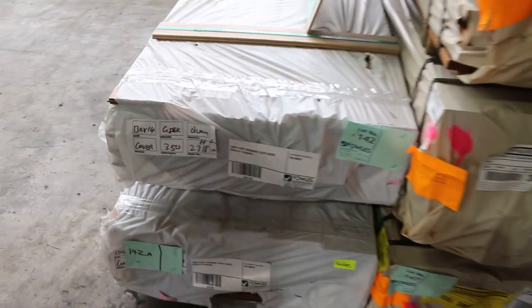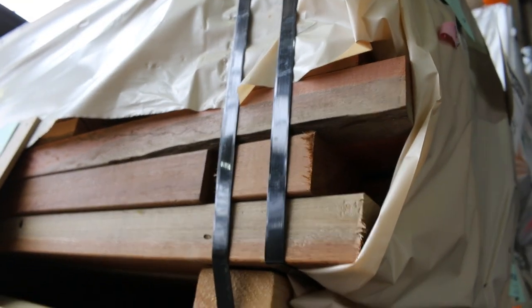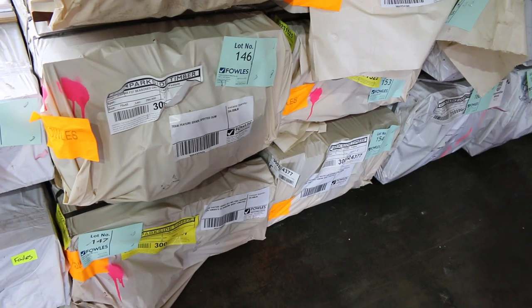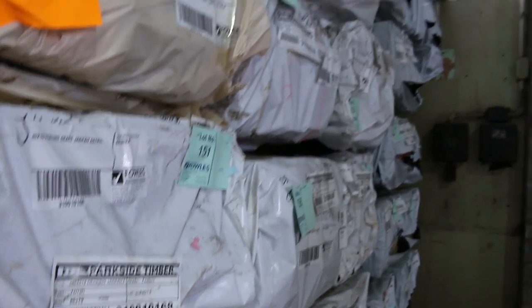In this bay we've got some grey ironbark 130 by 14 overlay — a couple of packs, lot 142 and 142a. A pack of 90 by 45 spotted gum up there, lot 143. Some 140 by 25 Queensland mix harbour decking, a bit of 86 by 19 spotted gum decking — lot 145 and lot 152. Some 70 by 45 spotted gum, lot 146. In behind there we've got some jarrah decking in an 86 by 19.